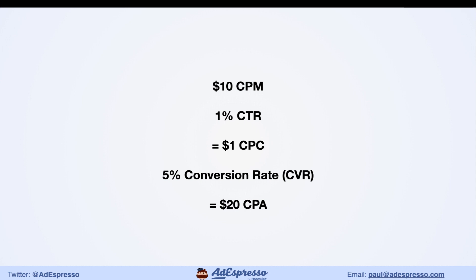Assume a 1% click-through rate, giving a CPC (cost per click) of $1. Now assume a 5% conversion rate on your website — that gives a CPA (cost per acquisition) of $20. So $20 is roughly the bare minimum to acquire a new customer. That means we can't price products too cheaply. Selling a $10 phone case or a $5 e-book all day long won't make money because of the traffic costs on Facebook today.